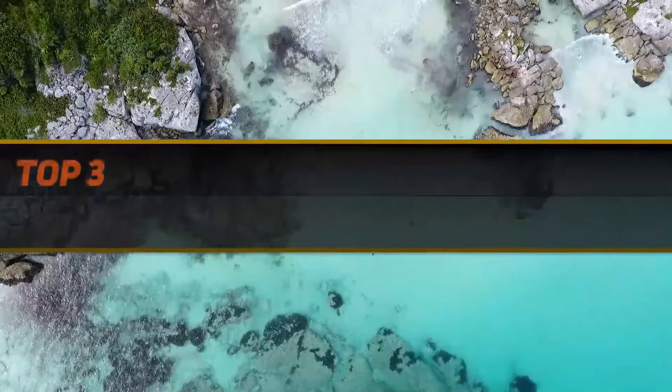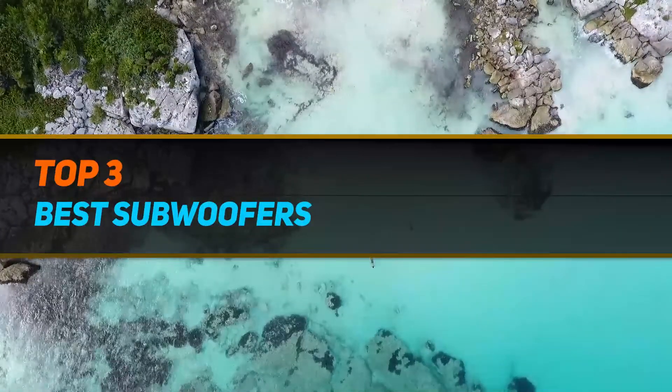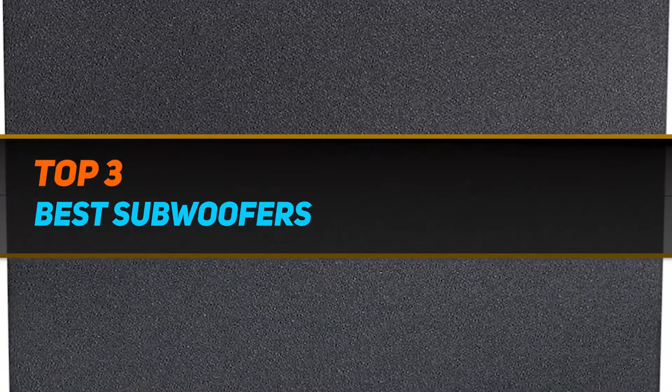Hi guys, welcome back to my channel. In today's video, we gonna check out the top 3 best subwoofers.